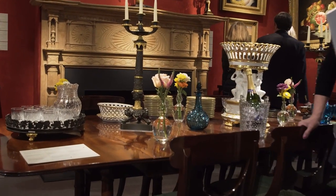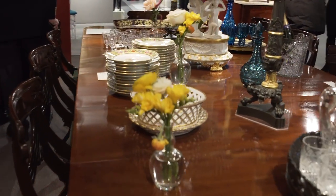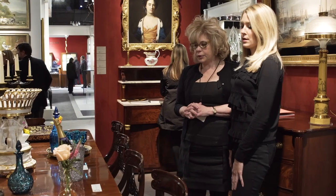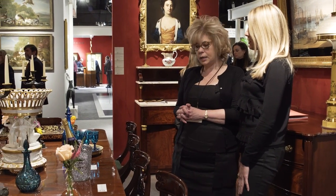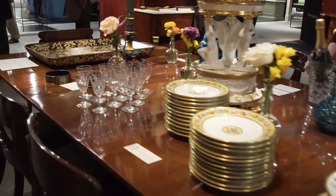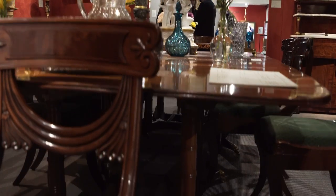The table was made in Boston about 1815. It was made by a cabinet maker named Thomas Seymour. It's made of mahogany and plum pudding mahogany. A special feature of this table is it's called a Cumberland Action Table. The table actually divides in half so that you could use the two sides next to each other, and you could seat six and six and have two heads of a table.